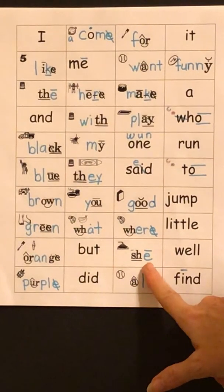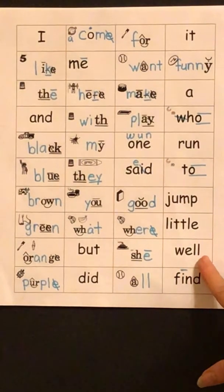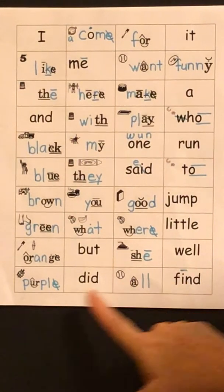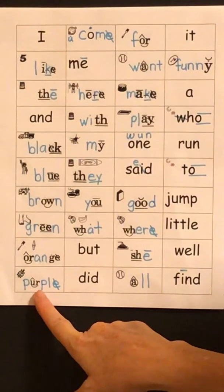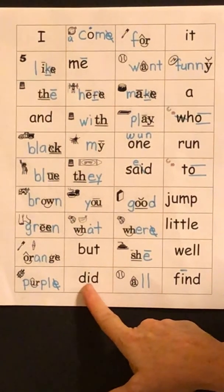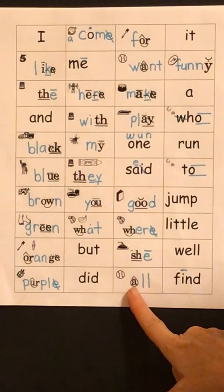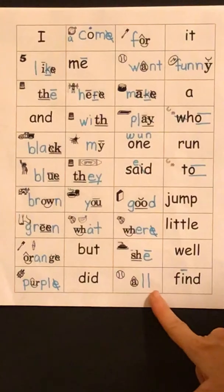SH-I-I — she. W-E-L — well. P-R-P, F-E-L — purple. D-I-D — did. A-L — all.